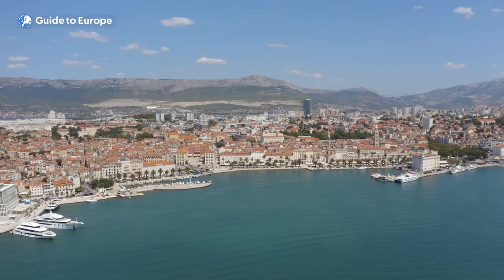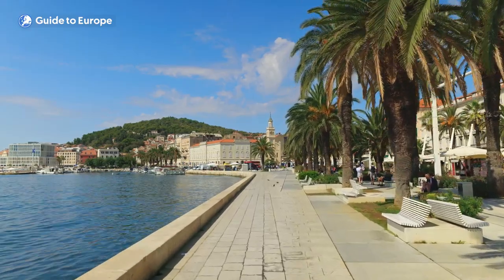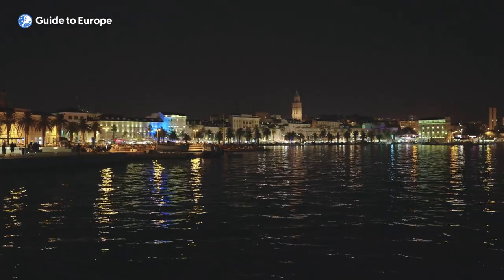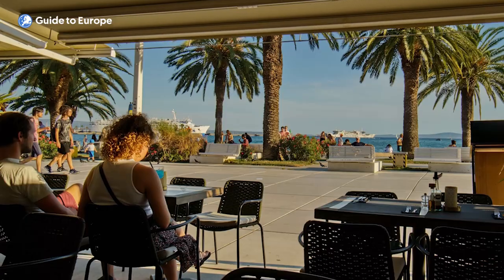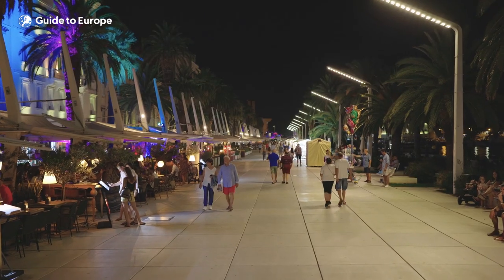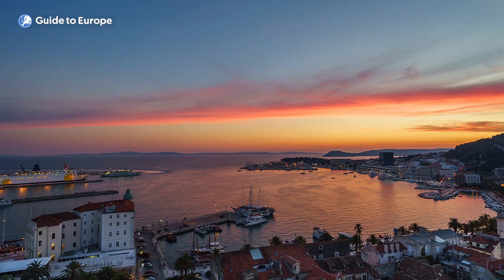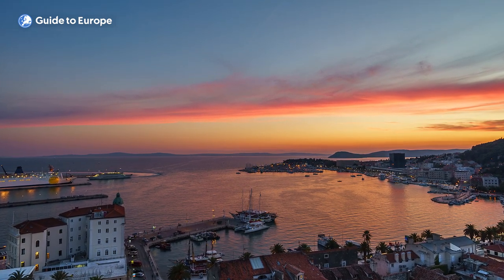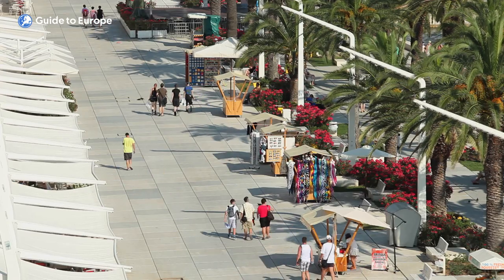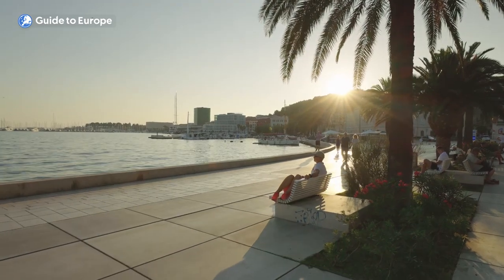Number 2: Wander around Riva. Riva is a lively promenade in the heart of Split that stretches along the seafront of the Adriatic Sea. It's a favourite gathering spot for locals and tourists alike, offering stunning views of the sea, yachts and boats, as well as the historic landmarks of the Old Town. The promenade is lined with cafes, restaurants, shops and souvenir stands, perfect for a leisurely stroll. During summer, Riva is especially lively with live music and street performances. It is also a hub for transportation to the nearby Dalmatian islands. One of the best times to visit is during sunset, when the sky is painted in hues of orange and pink.